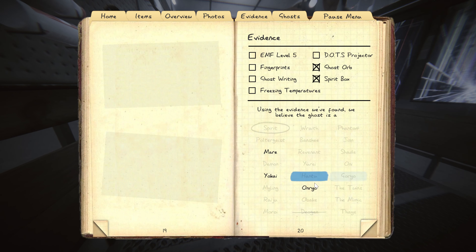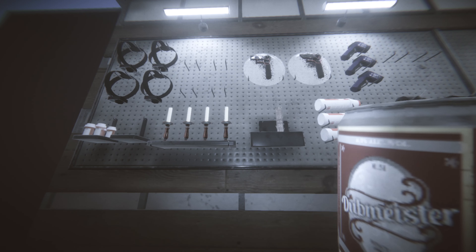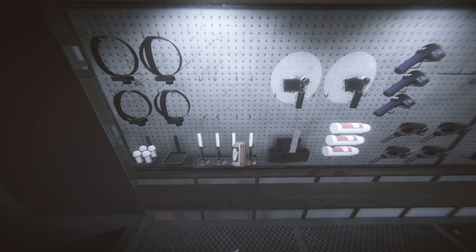Have we grabbed a photo of anything that it would have touched? Yes - two star interaction photo of a door, and we haven't seen freezing temps, so... I'm gonna go with Mare.